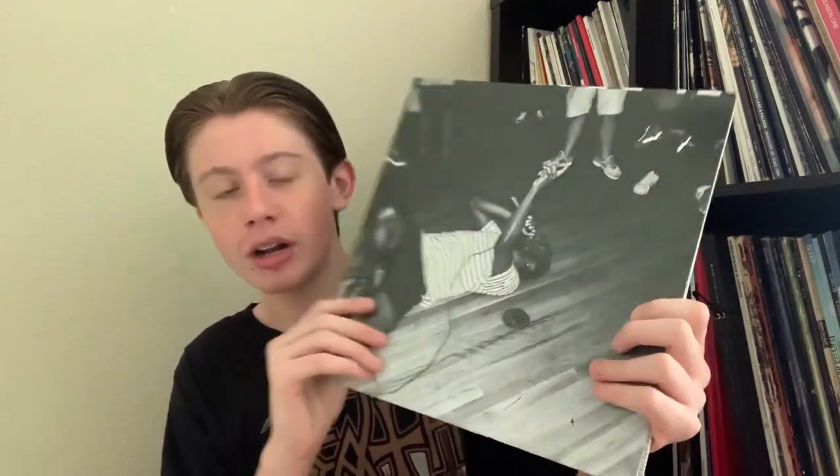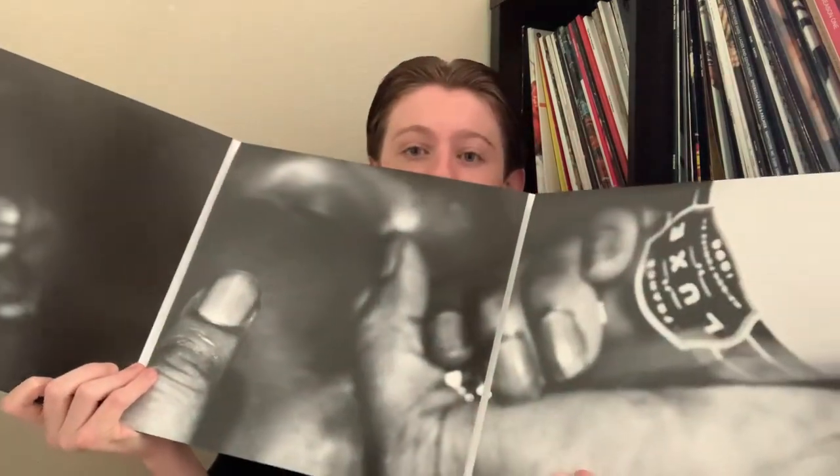Now for something completely different — we have JPEG Mafia's Black Ben Carson. I love JPEG Mafia, though this is not my favorite album of his. Personally I'm more into Veteran, All My Heroes Are Cornballs, and some of the older stuff like the Ghost Pop Tape. But when I heard he was reissuing Black Ben Carson on a huge triple LP, I knew I had to have it. It has a really cool alternate cover art of, I believe, a concert of his. Opening it up, there's a really cool close-up picture of, I believe, Peggy. I love the black and white photography all over this package.